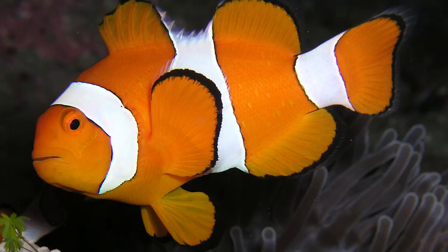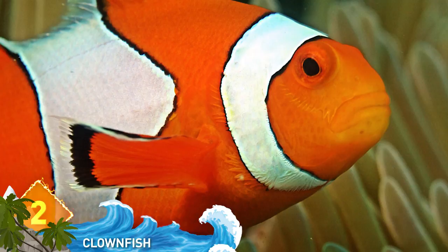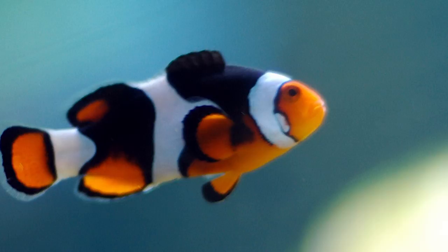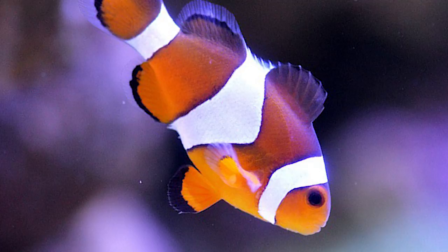2. Clownfish. Did you recognize them from Finding Nemo? Known as one of the most brightly colored fish in the world, their bodies have distinctive white striping with colors that can vary from red, orange, or yellow. They're also known as anemone fishes because of their mutually beneficial relationship with sea anemones. The toxic tentacles of the anemones protect clownfish from predators, and the fast movement of the fishes helps anemones find food and increase circulation.